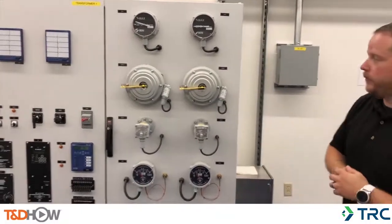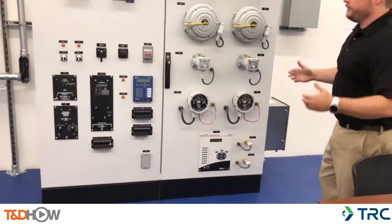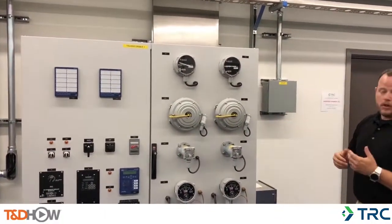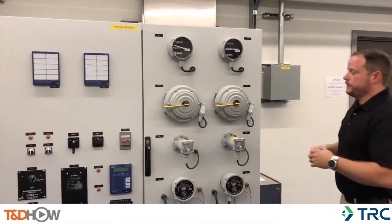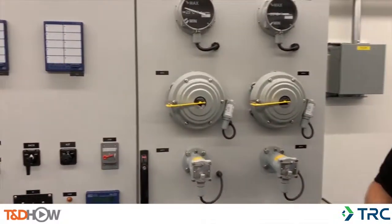Here we have our 115 kV to 34 kV transformer simulator. A large power transformer doesn't really fit here and makes it hard to find all this equipment — they crawl all over it. So we put it all at the student's fingertips here and combined it into one package, so they can actually get their hands on the real equipment.